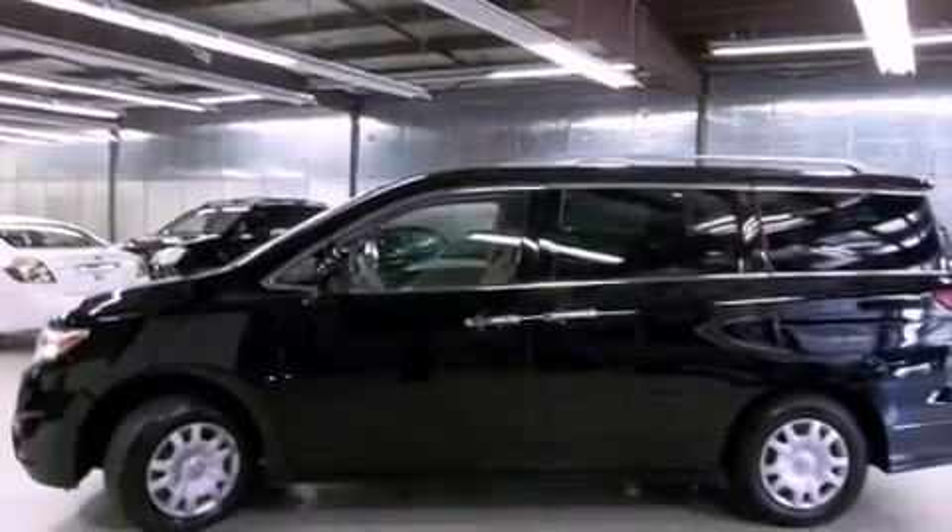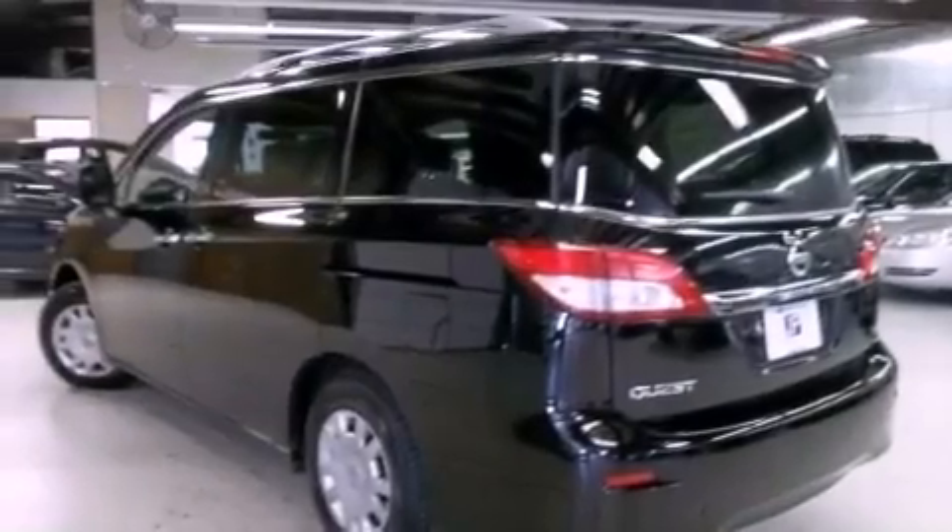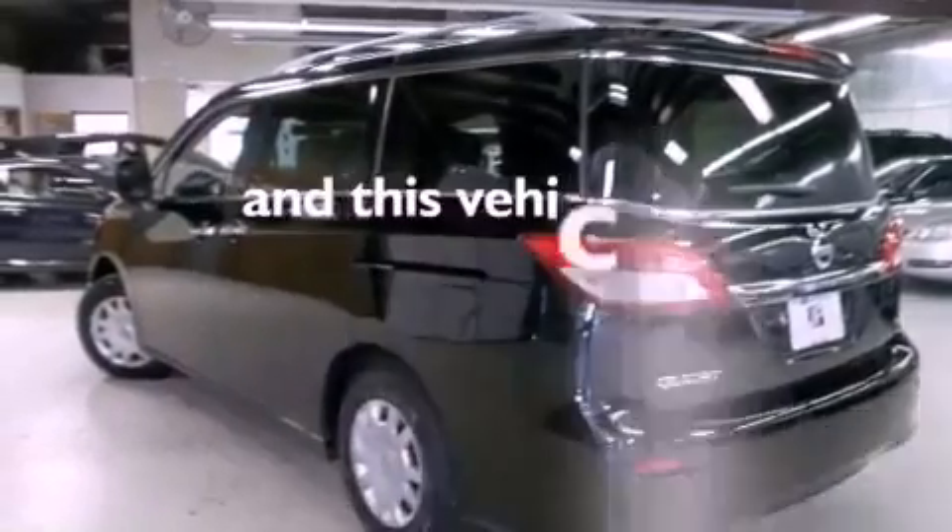A rear spoiler, a passenger side vanity mirror, rear impact crumple zones, air conditioning, and this vehicle has less than 29,000 miles.